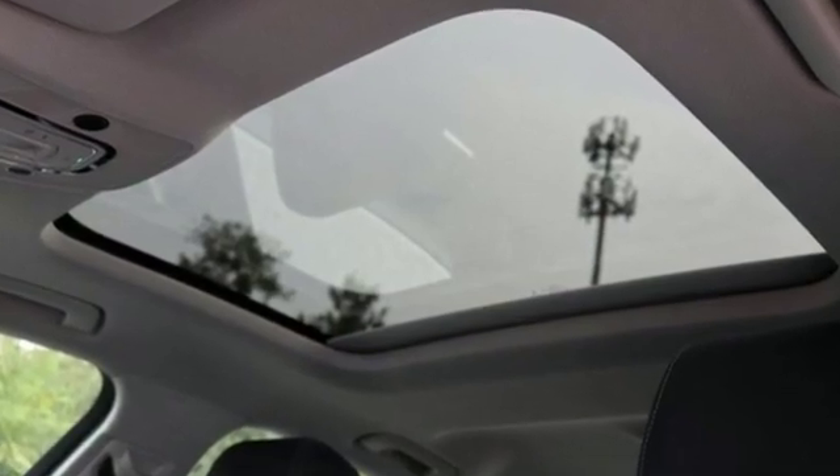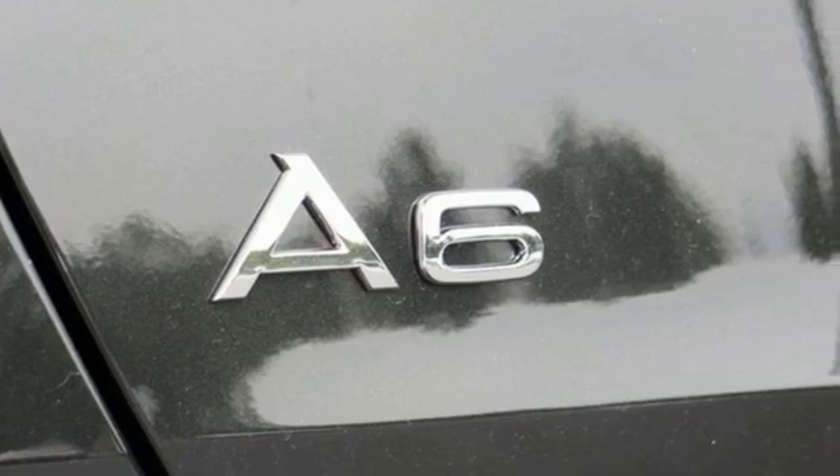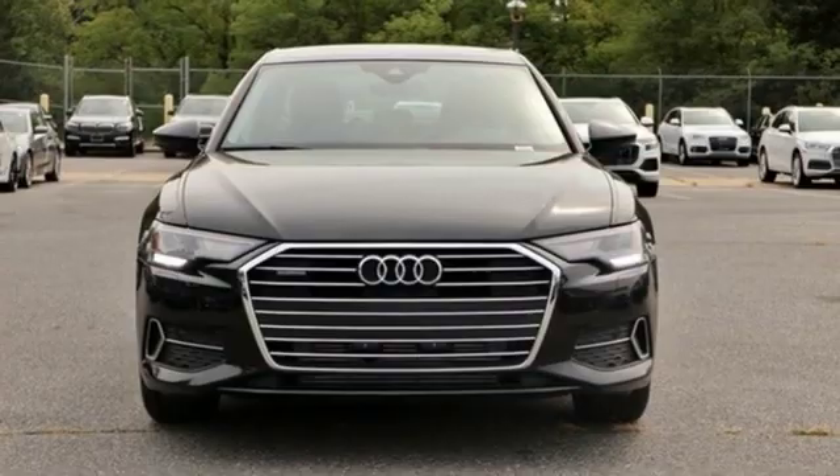Audi doesn't follow trends, it sets them. They say a journey of a thousand miles begins with one step — well in this case it begins with a test drive. Start your next adventure today.